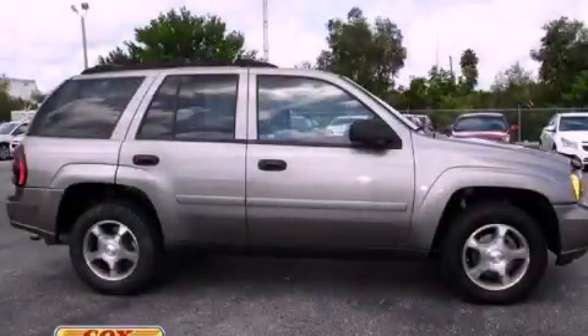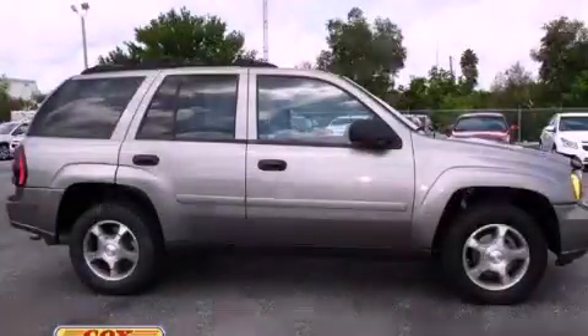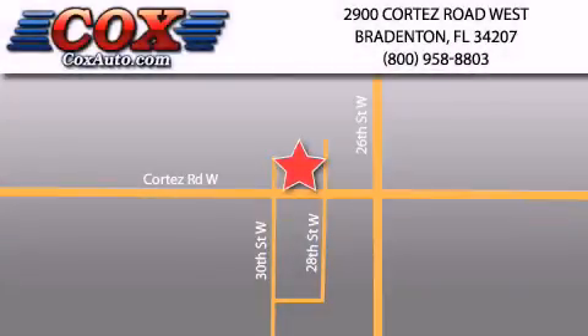This vehicle won't last long at this price — call and arrange a test drive now. Be sure to take advantage of our first-year complimentary basic maintenance on every pre-owned vehicle purchased from Cox Automotive.